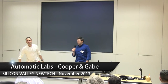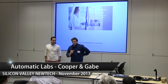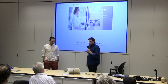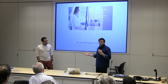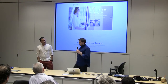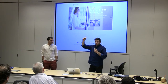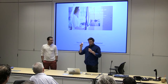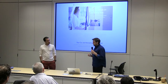I'm Cooper from Automatic and this is Gabe. Automatic is basically a device and an app that connects your most expensive computer to your smartphone, which is your car. This little device plugs into any standard OBD port — any car made after 1996 has an OBD port. You plug it in and it connects via Bluetooth to your smartphone.